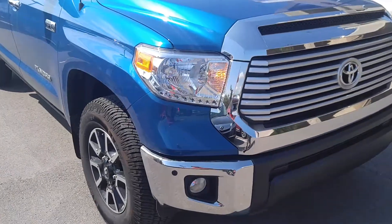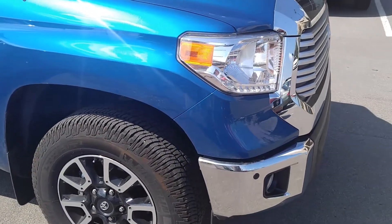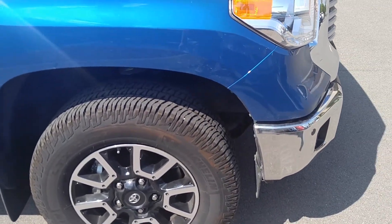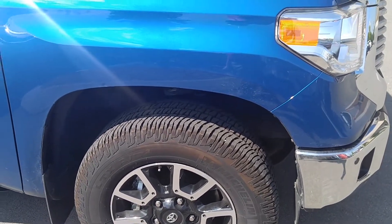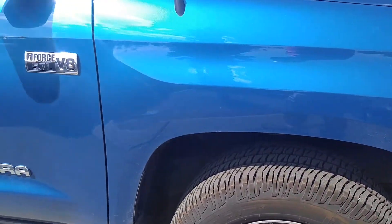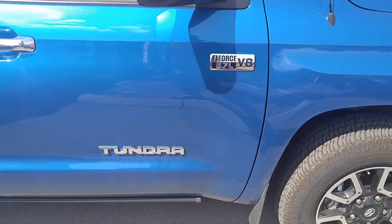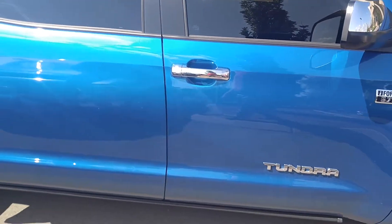We're going to go ahead and walk around it real quick and check it out a little bit closer. As you can see, it does have the 18-inch dual cast alloy wheels with Michelin all-terrain LTX tires, good tread depth, and a great suspension system. The TRD Off-Road suspension system provides a bit more flexibility and rigidity, allowing the truck to move better for different terrain situations.